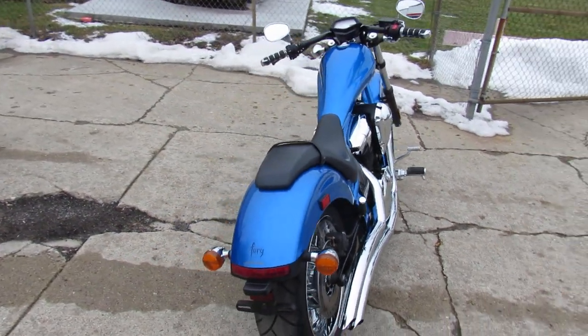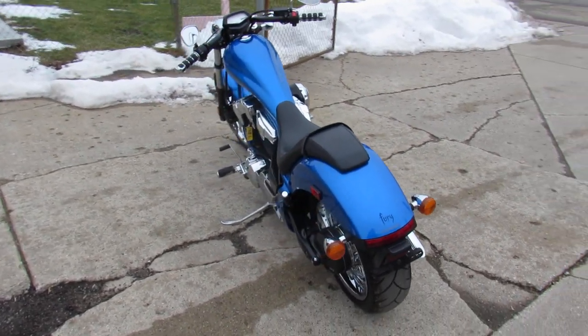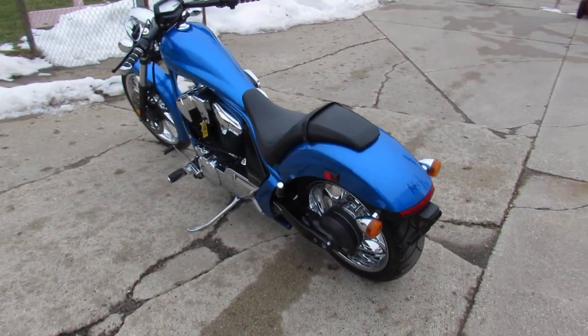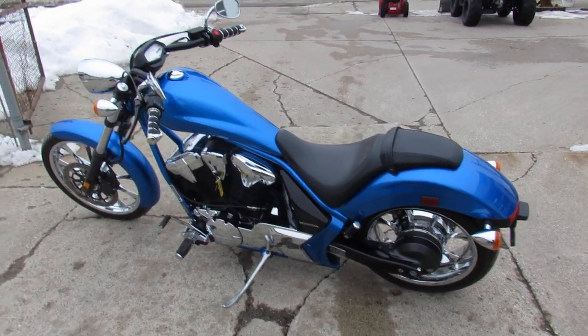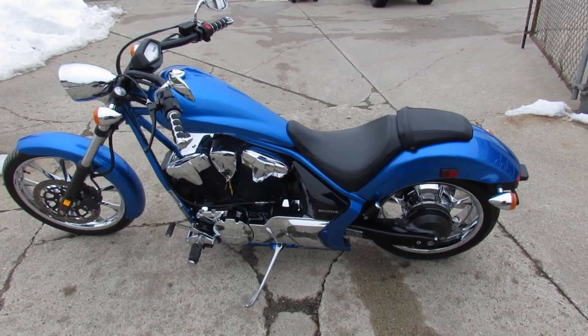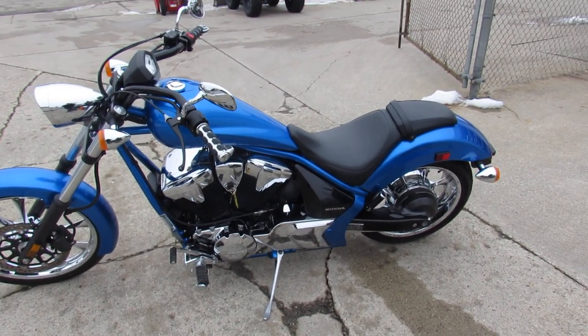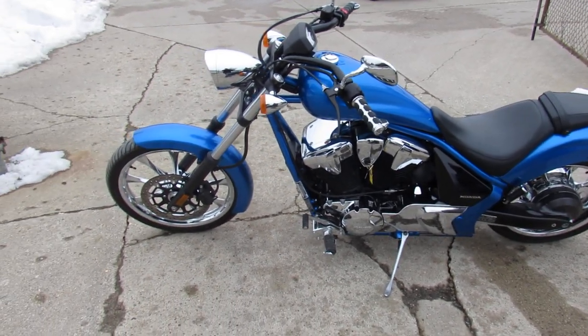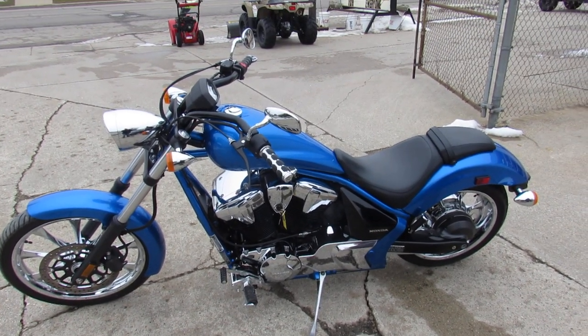Just serviced, it's dealership inspected, certified, and is under Honda factory warranty until September 1st, 2022 — so that's three seasons of warranty on this 2016 Honda. You can save thousands; give us a call, we'll get it done. Eight one zero, six four eight, ninety-five hundred.